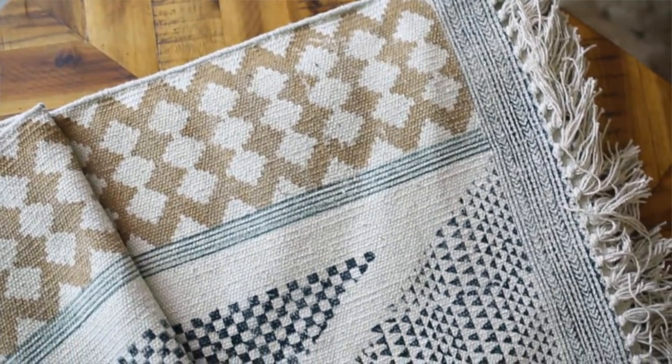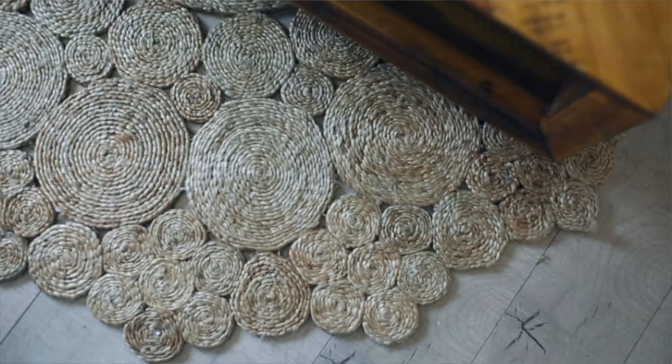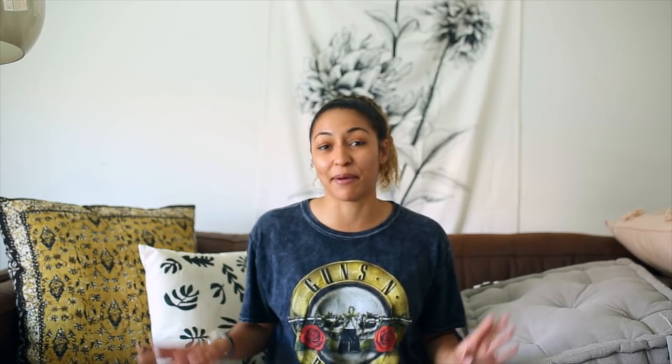The next two things I got are rugs. The first one I shared in the last room makeover, which will be linked below — it's a really gorgeous, very neutral-toned rug. The next rug I'm absolutely obsessed with; it's a jute rug. They're trendy right now, but this one is so unique with its circular designs. I love the shape of it — it's probably my favorite thing in this whole haul.